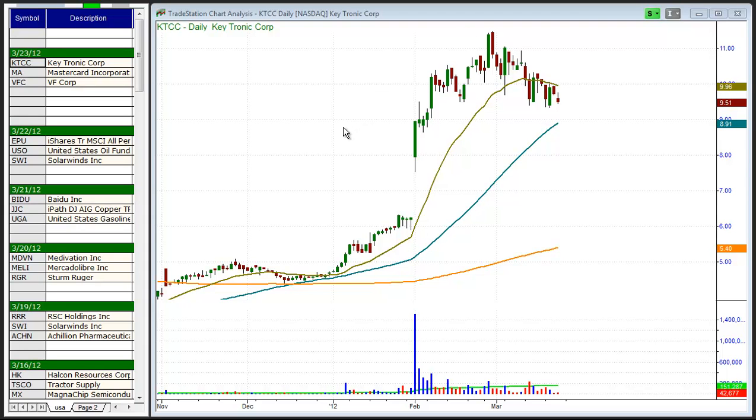Today is Friday, March 23rd, and this is the Morpheus Trading Group Daily Stock Pick video. Please pardon my voice as I'm still trying to get over a cold. Let's get to the charts for today.